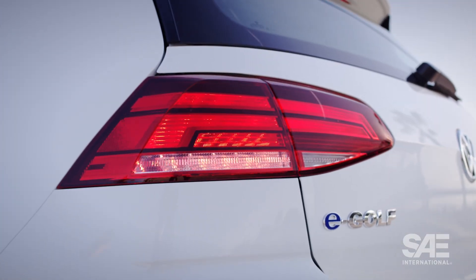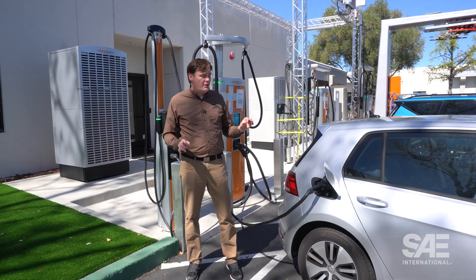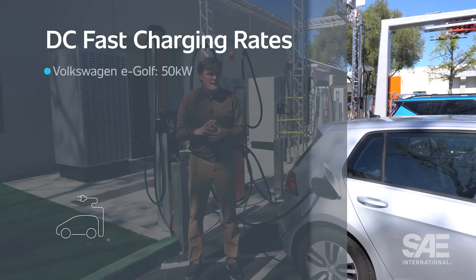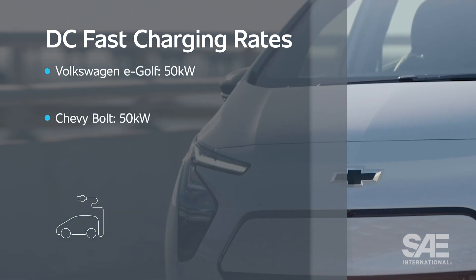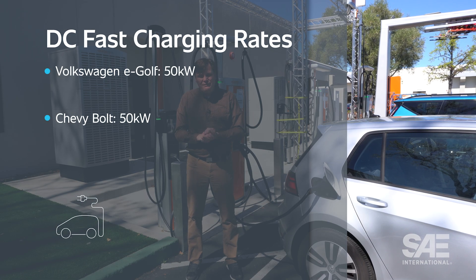Take, for example, this Volkswagen e-Golf — a vehicle that hasn't been on the market for a few years, but still a great little EV. Its charge rate tops out at 50 kilowatts. Meanwhile, the Chevy Bolt, another great EV that has just been taken off the market, also only charges at 50 kilowatts.